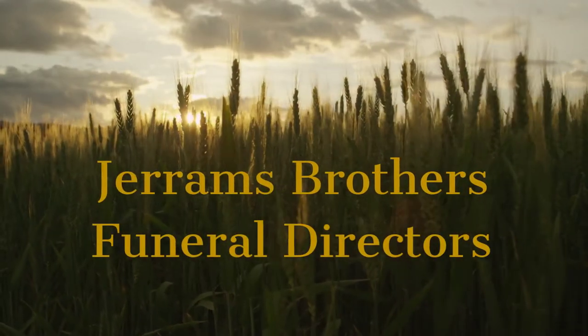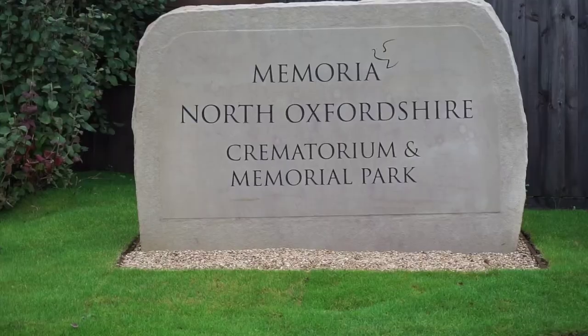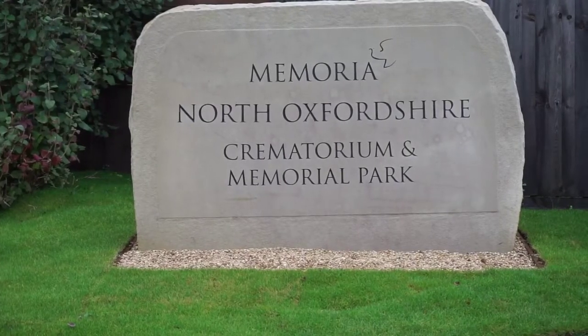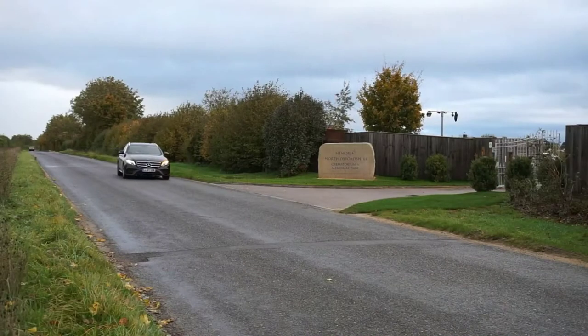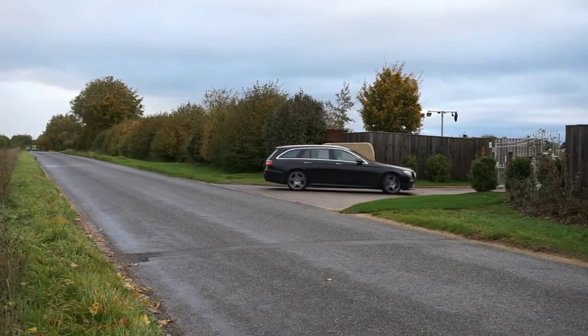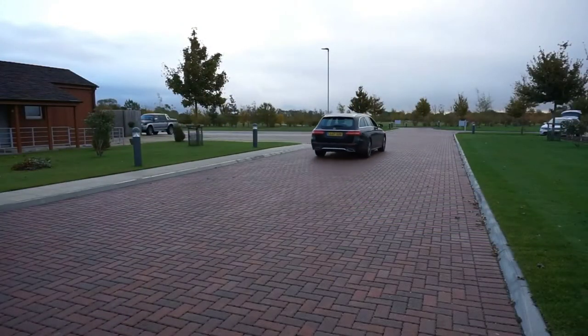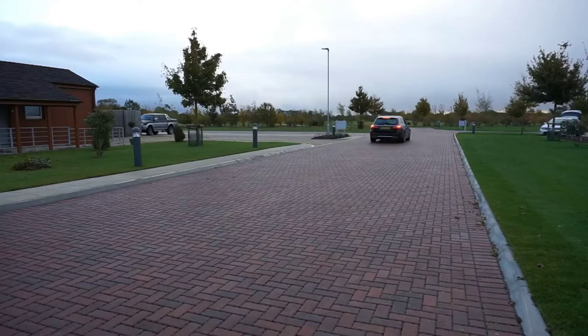Hello and welcome to Jerrams Brothers and our latest video covering our tour of the North Oxfordshire Crematorium and Memorial Park. I'm Nicholas Tonks, one of the company directors here at Jerrams Brothers, and recently I had a very pleasant morning looking around the crematorium buildings and the Memorial Park. I should say it was a pretty grey October morning when I visited the site, but it still looked very attractive.